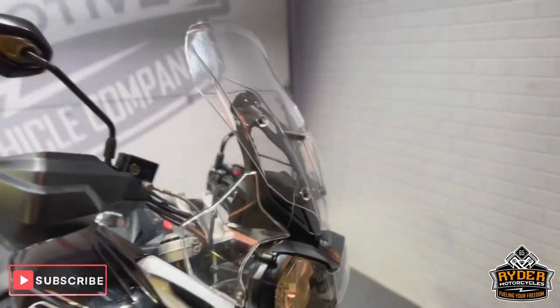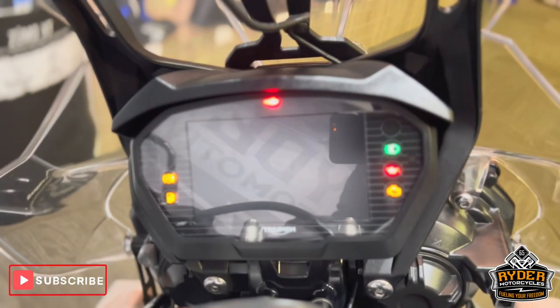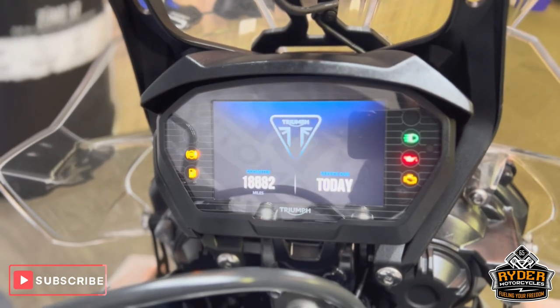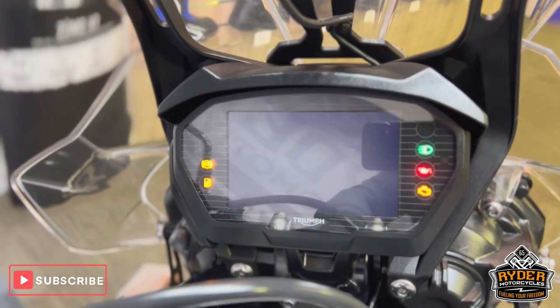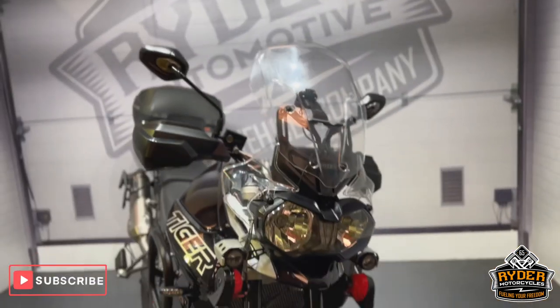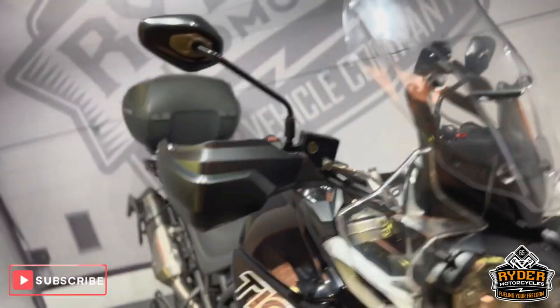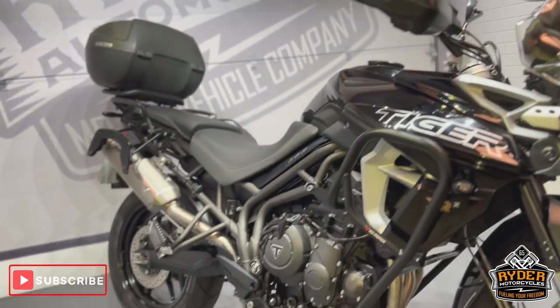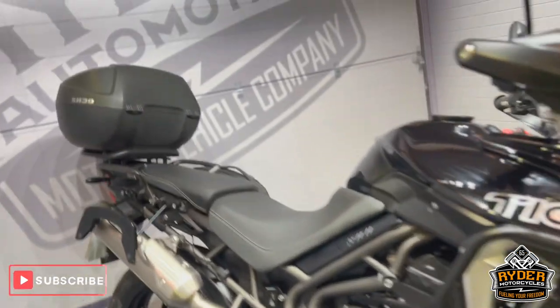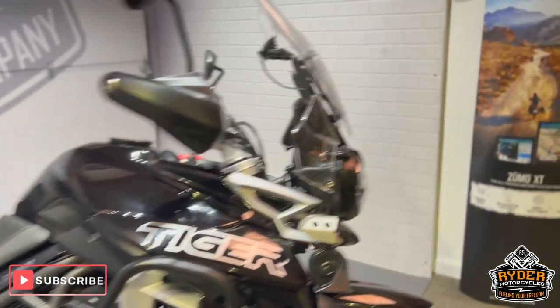Today we've got this really nice Triumph Tiger XRX Low. It's a 68 plate and the mileage is 21,018. This is a final walk-around video of the bike just to show you around it and show you anything we found or any extras on the bike. Keep in mind it is the low version, so if you're a bit short on the leg it's absolutely perfect, or even if you just want a bit more confidence on the road. They are a great bike — they do everything.